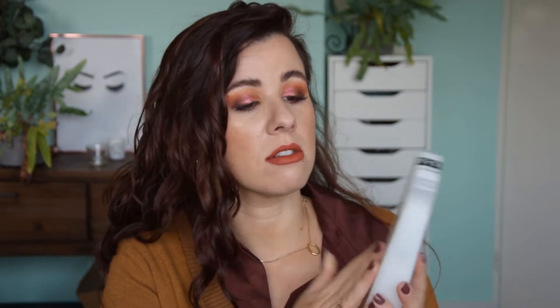For hair, I repurchased the Shea Moisture coconut and hibiscus curl enhancing smoothie — I actually finished mine today and I'm happy to have it back. I also purchased a leave-in conditioner from Giovanni Eco Chic Hair Care, bought from a natural hair shop that promotes natural hair styles. I was looking for something really light that wouldn't weigh my curls down but would provide moisture as a leave-in.